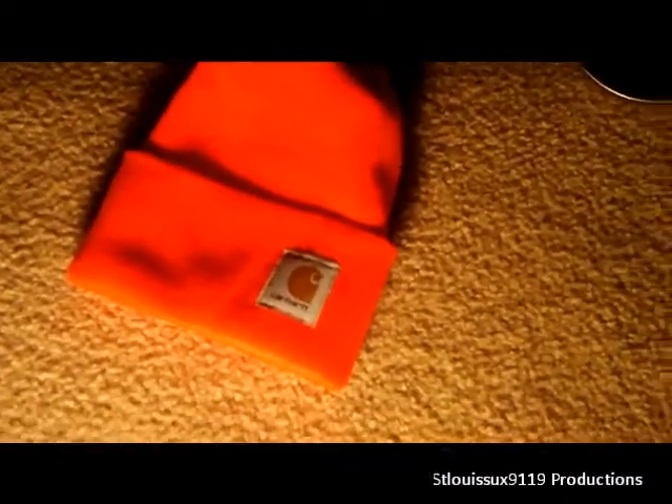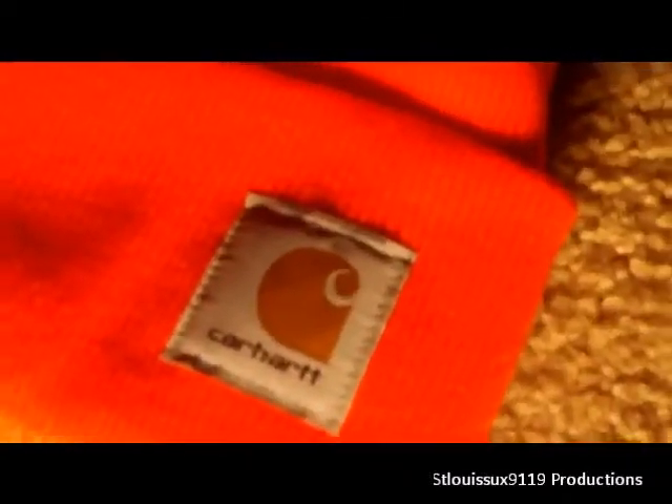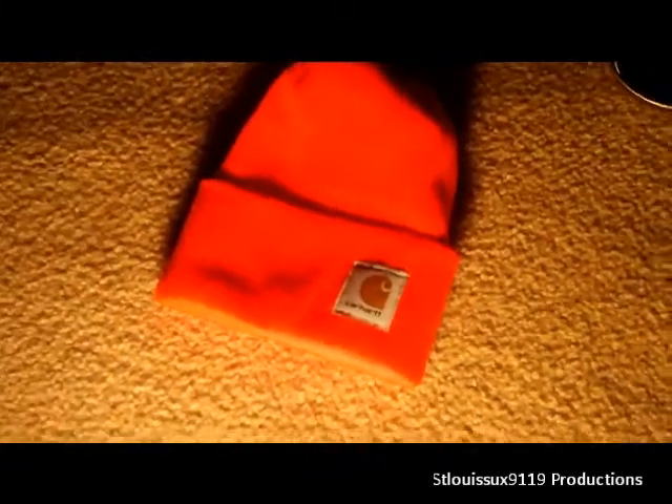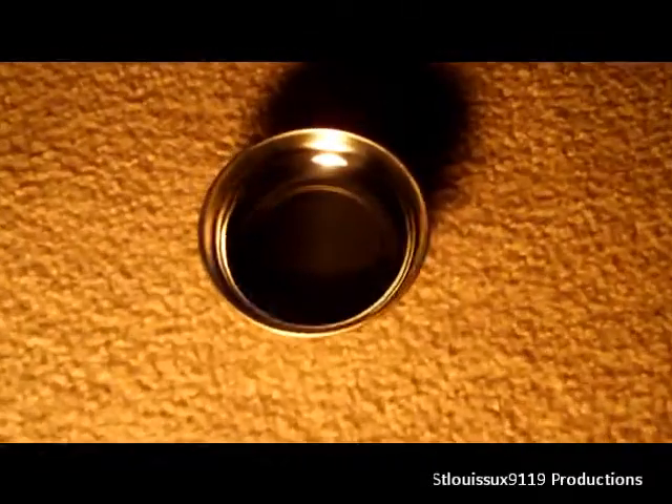We got a lot of practical things this year and I like that. Here we have a Carhartt reflective hat — you can't go wrong with reflectiveness when you're in the snow removal industry. And here's something I wanted: a magnetic parts tray, also has a keychain on it. It's a small four-inch one that'll be nice for holding stuff in the shop.